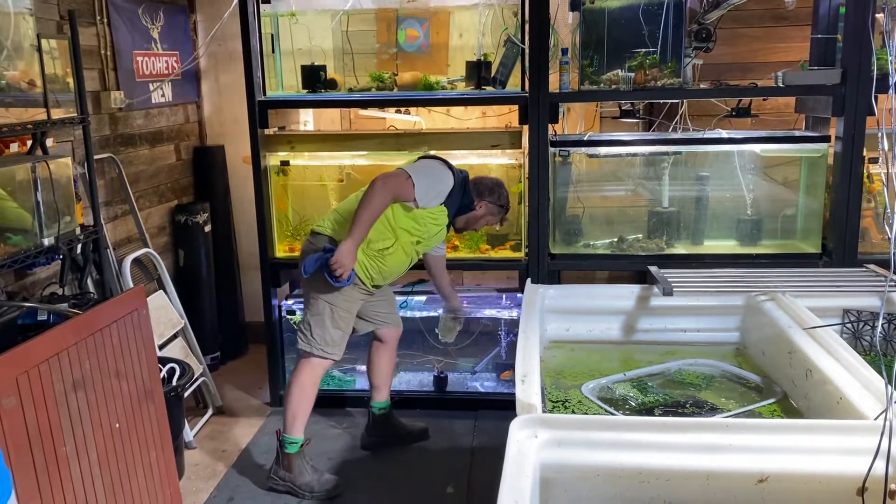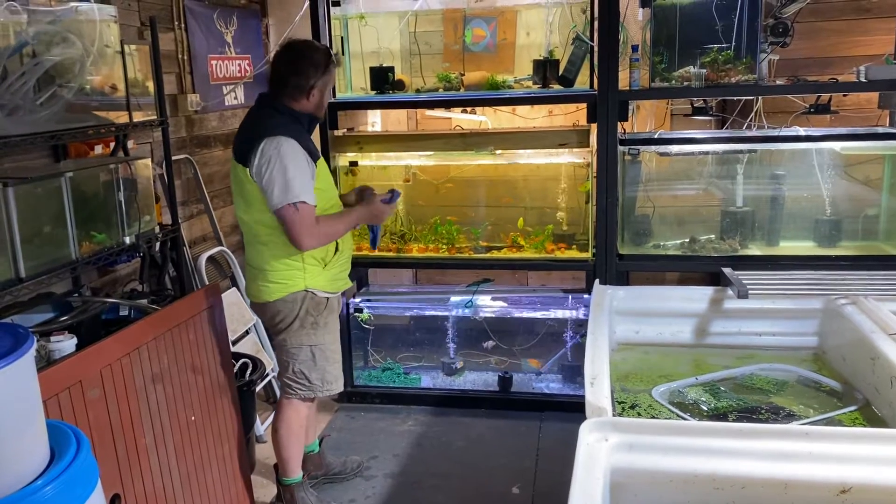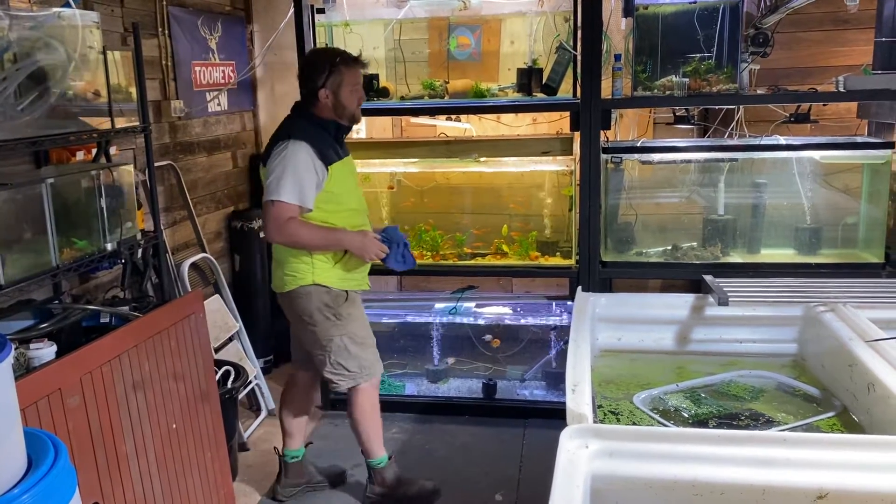Goldfish have arrived. We'll check in some sorting nets. We're going to bring the ranchos out from inside. Swordtails and some plants are ready to go off to Second Nature in town.